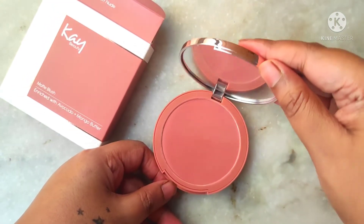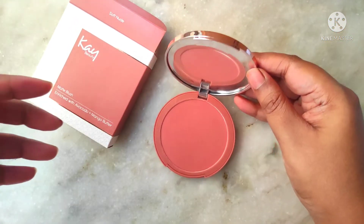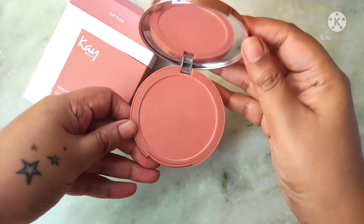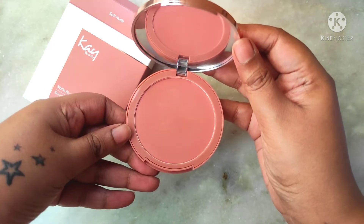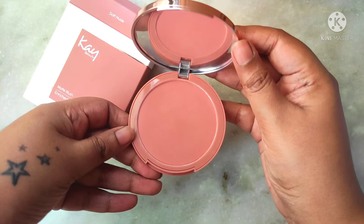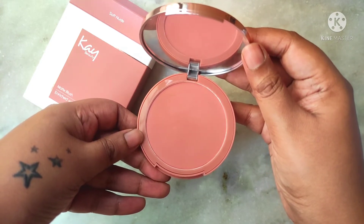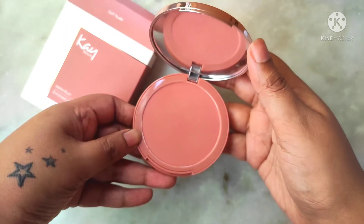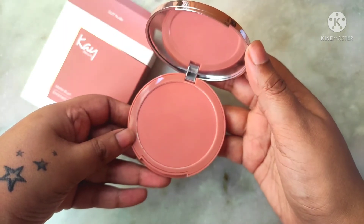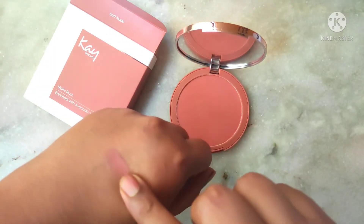Now let's quickly open this up and check out the shade. This is how Soft Nude looks — can we just take a moment to appreciate it? Just look at how gorgeous the shade is. I feel like this is gonna be the perfect everyday wear blush. It's just the right amount of nude pink — it would add a beautiful flush to the cheeks without making it too pink or too red, and this shade would look good on every skin tone.